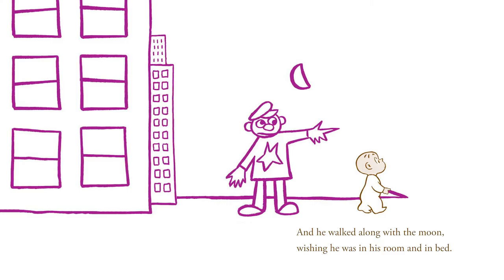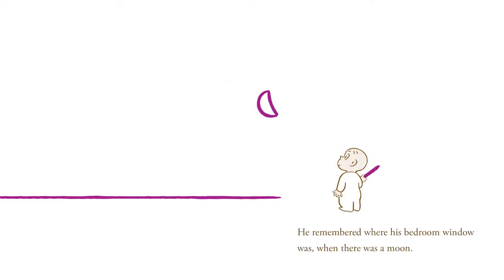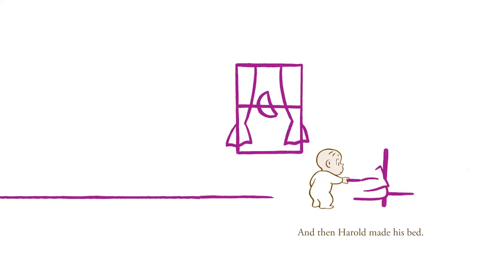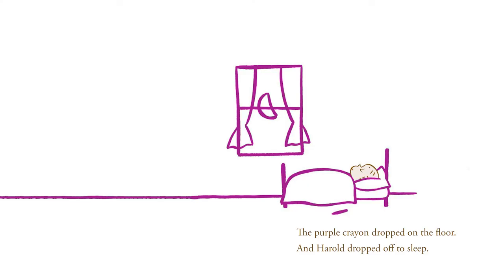He walked along with the moon, wishing he was in his room and in bed. Then, suddenly, Harold remembered. He remembered where his bedroom window was when there was a moon. It was always right around the moon. And then Harold made his bed. He got in it and he drew up the covers. The purple crayon dropped on the floor and Harold dropped off to sleep.